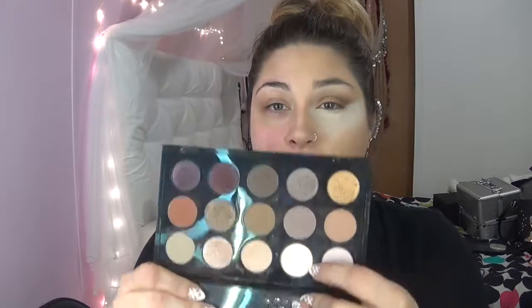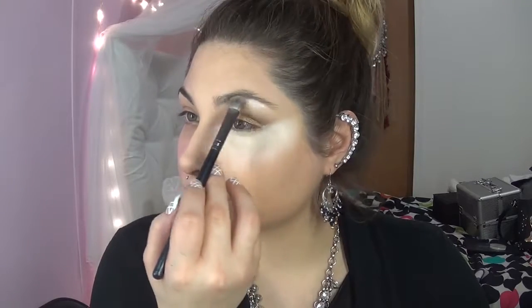Then we're going to go in right underneath our brow arch with Vanilla by MAC. Then we're going to go in with our crease brush again and add just a tiny bit of black from the TG palette — this one's called Black, imagine that. Then we're going to pop just a tiny bit of that champagne color — that really pretty sparkly beige — right into our tear duct area.